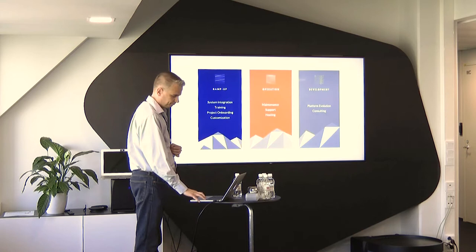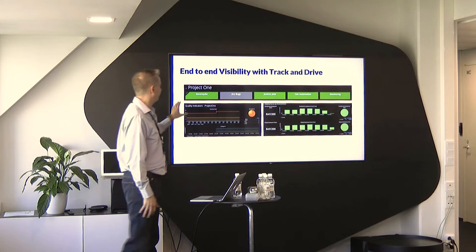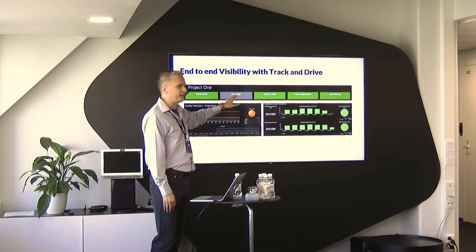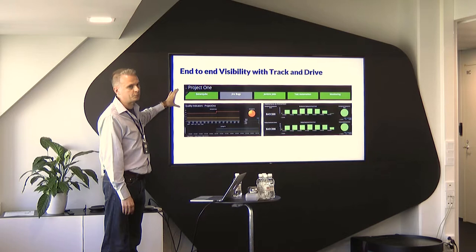On top of all this, we offer a Track and Drive functionality that brings visibility to the pipeline. For example, we can show whether the tools are actually used by projects in the correct way — do they have static code analysis, are they tracking bugs as they should, do they have Jenkins automation or any automation in their pipeline, do they have test automation, do they have monitoring in place? This is for management to see how well DevOps methodology adoption is picking up pace inside the organization.